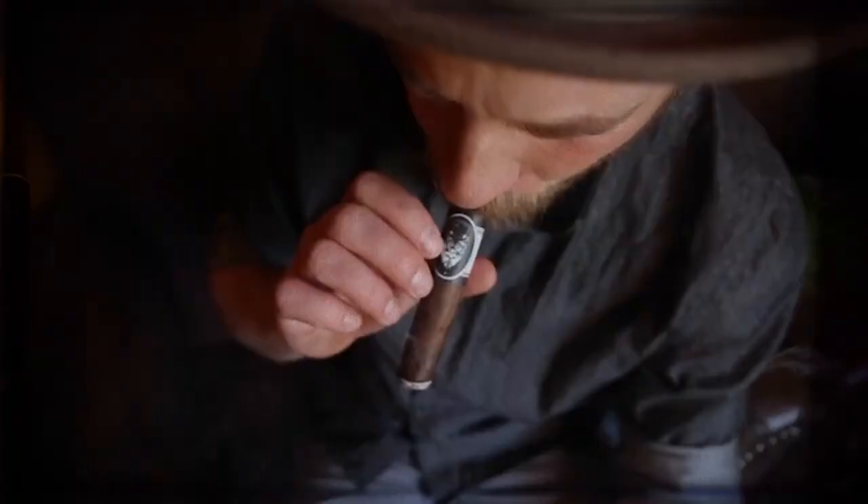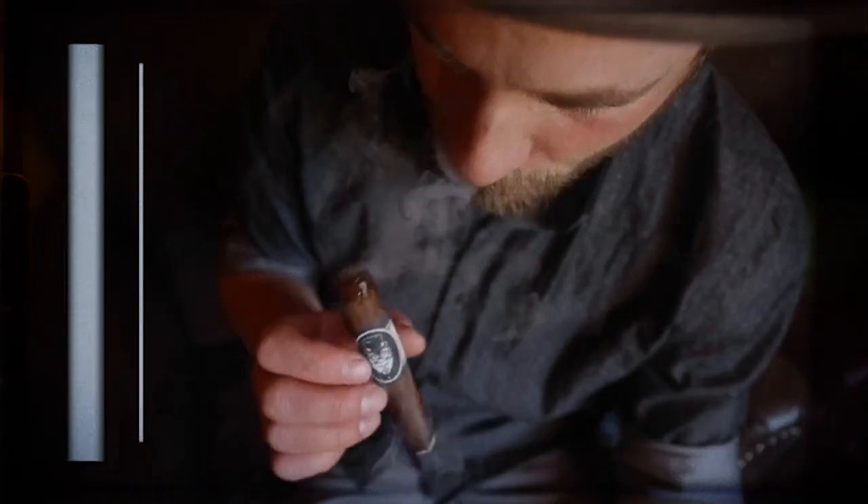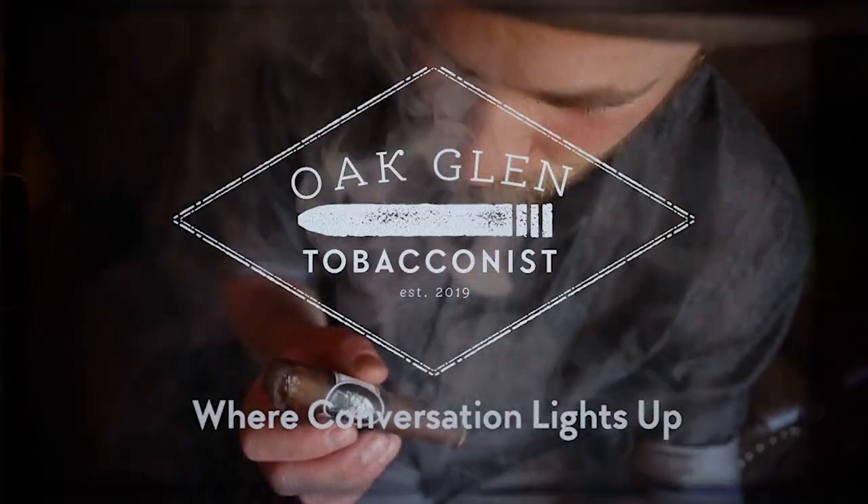How's it going everyone? Eric with Oakland Tobacconist. I am right now outside of Cigars Daily headquarters. We have met with Tim. We are filming a video on the Cigar of the Year.